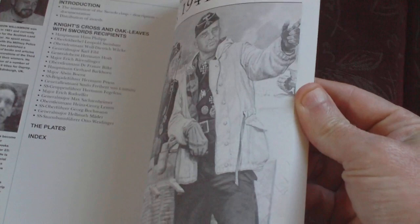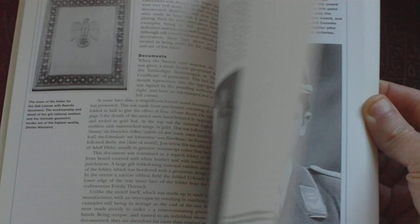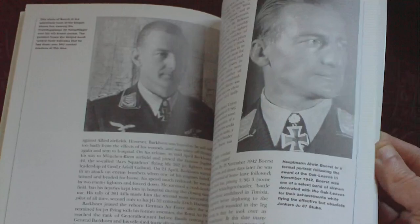Then we have the usual plates — again well worth the money. You have the introduction and the description of the particular clasp. I'll look at the makeup of it, the documents, then we go on to the cross-section from a selection of recipients. Again, the full-colour artwork.